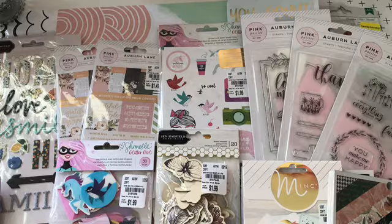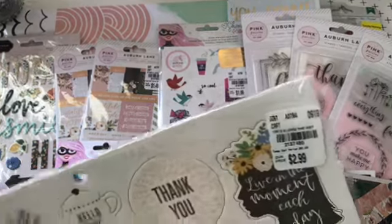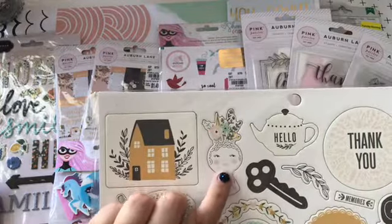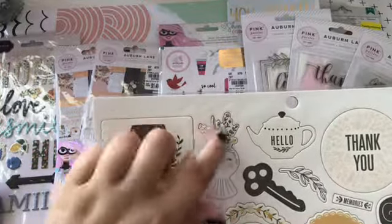And then I found the chipboard for Along the Way. And I'm just like in love with this girl right here with the flowers coming out of her hair.